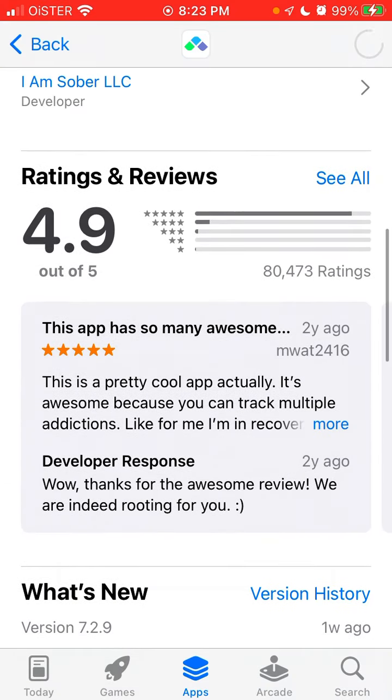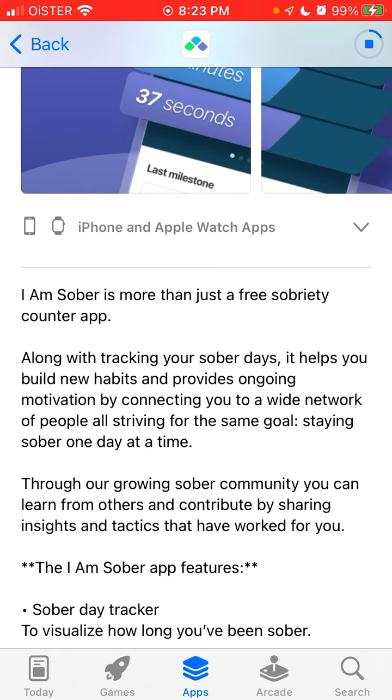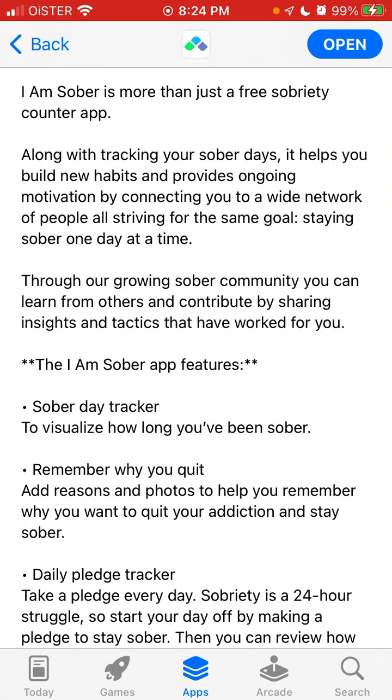That's pretty amazing, and this app delivers so much value for a lot of people. It says 'I Am Sober is more than just a free sobriety counter app.' Along with tracking your sober days, it helps you build new habits and provides ongoing motivation by connecting you to a wide network of people striving for the same goal — staying sober one day at a time.